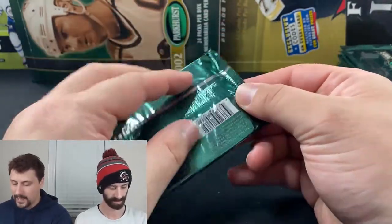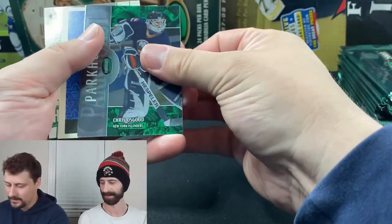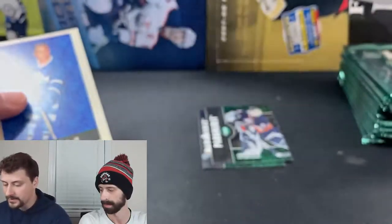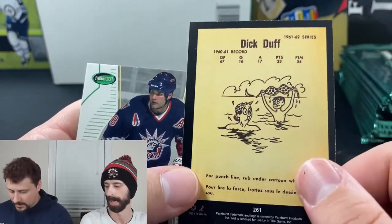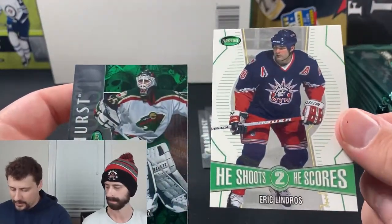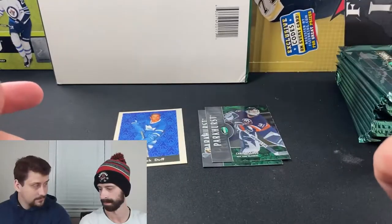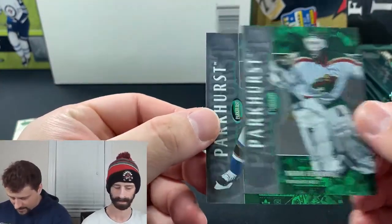Let's get it going. Right off the bat, these cards look like money. There's a little bit of stickage though. We've got a Chris Osgood base, Sergei Samsonov base, and a subset called Parker's Reprints — an old Parkhurst card from 1961-62 reprinted on modern stock, featuring Dick Duff. They also had redemptions back then, like a He Shoots He Scores redemption for Eric Lindros when he played for the Rangers.